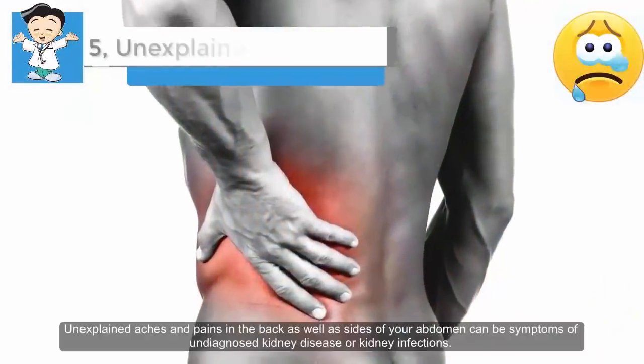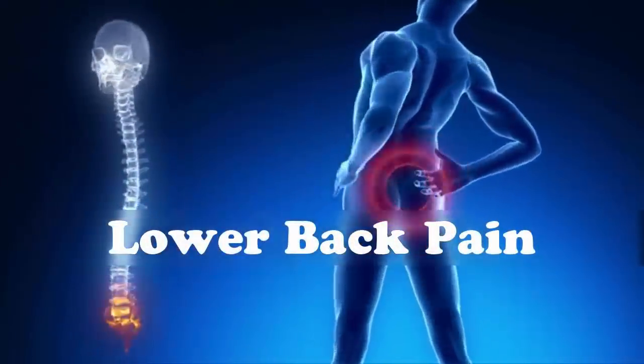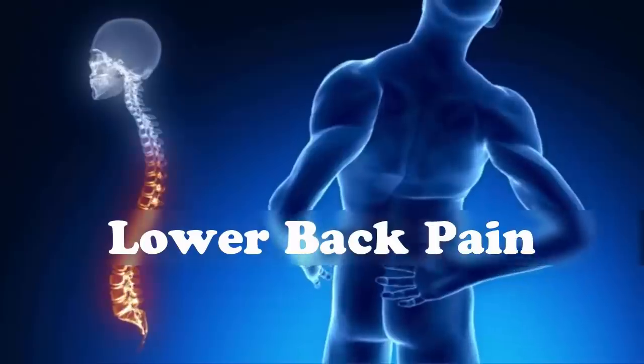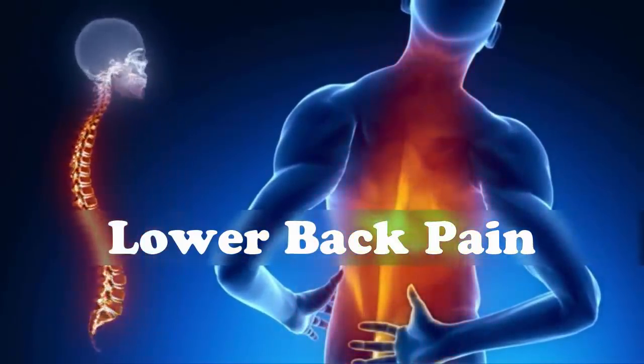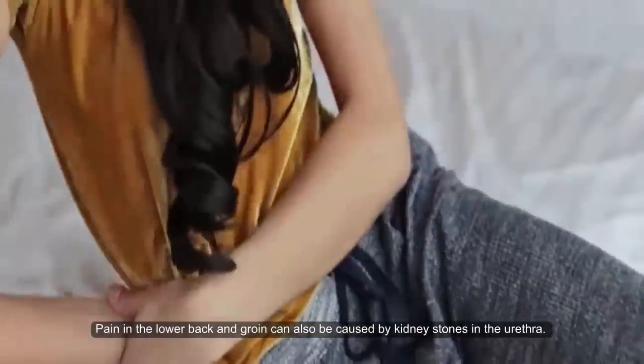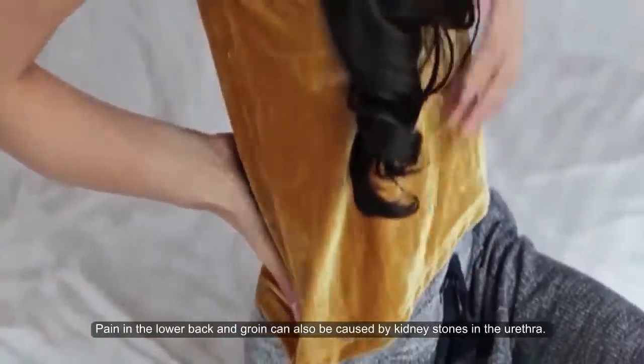Five: unexplained back pain. Unexplained aches and pains in the back, as well as sides of your abdomen, can be symptoms of undiagnosed kidney disease or kidney infections. When kidneys do not function properly, you may experience pain, stiffness, and fluid in the joints. Pain in the lower back and groin can also be caused by kidney stones in the urethra.